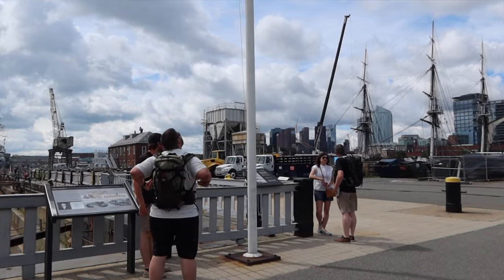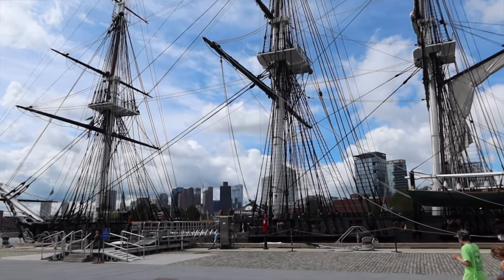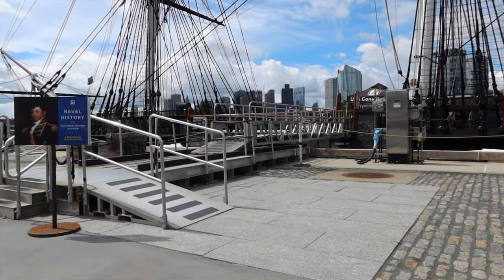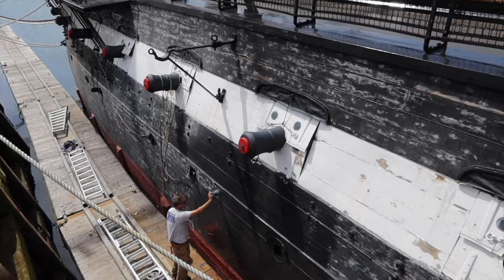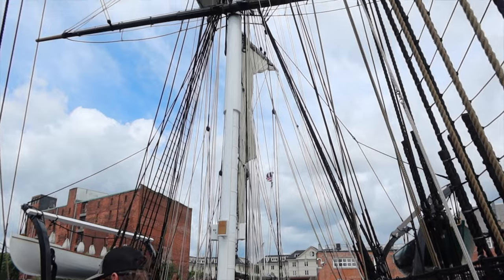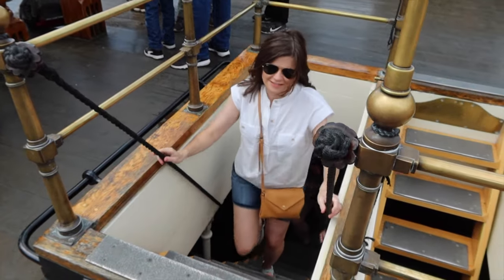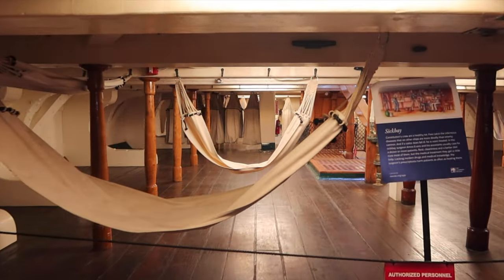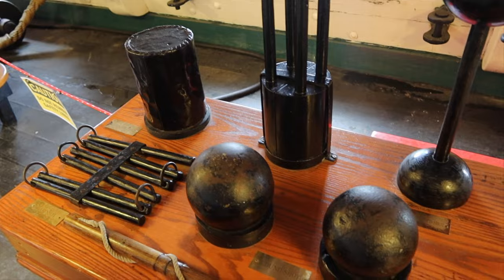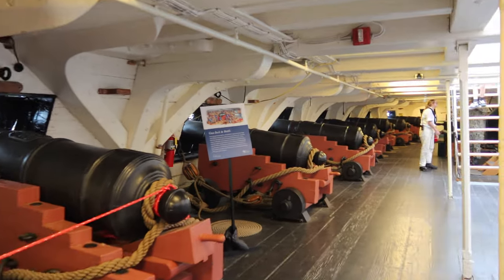The USS Constitution is also known as Old Ironsides. It has never been defeated. There are copper bolts and fastenings on the ship that were made by Paul Revere. The ship overall is 305 feet long and weighs just under 2,000 tons. Originally it had a crew of 450 sailors and marines, and Old Ironsides is equipped to carry over 50 guns, including 30 cannons.